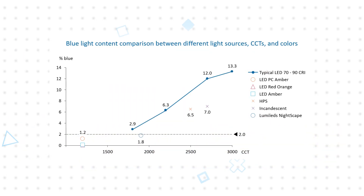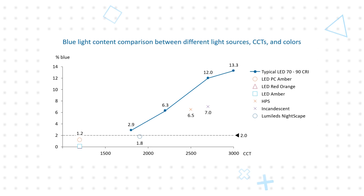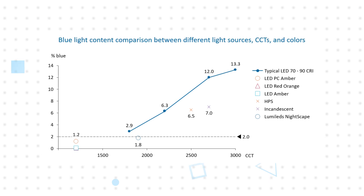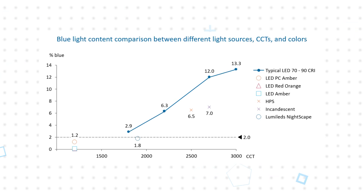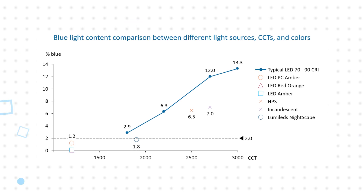LEDs made with LumaLead's Nightscape technology have low blue light content, are very efficient, produce a white light close to the black body locus, and have very high lumen maintenance values. They provide the optimal solution to reduce blue light without sacrificing illumination performance and visual comfort.